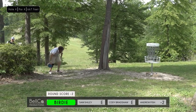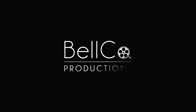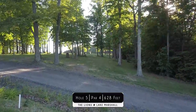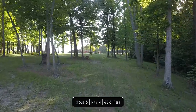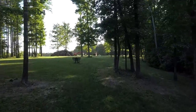Easy money for Zach. That'll take us on to hole five — this kind of plays parallel with hole four, so we're going back up the hill. That's 628 feet — don't be fooled by it. The effective distance is going to be well over 700, I think, because it's uphill, probably plays a little over seven.